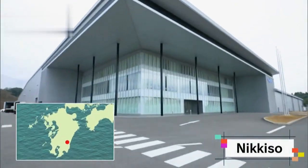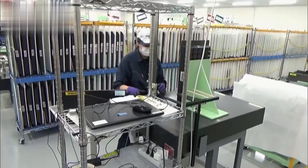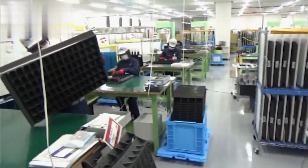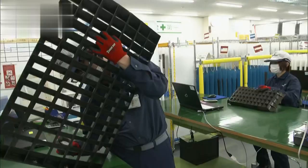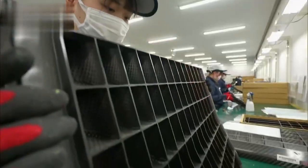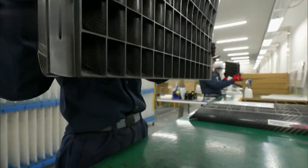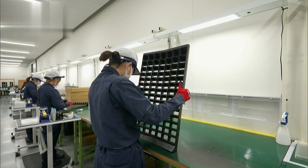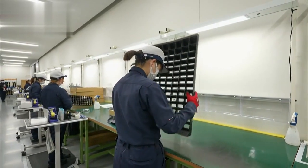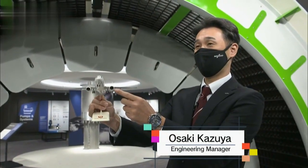The factory of a specialized equipment manufacturer in Miyazaki Prefecture. The cascades made here are used in airplanes worldwide. They can be as large as 1 meter in length. Just where on an airplane can these be found? We caught up with Ōsaki Katsuya in the company's showroom to find out more.